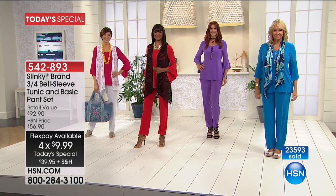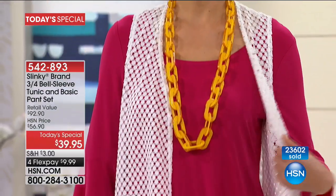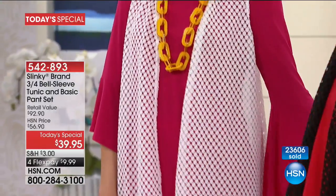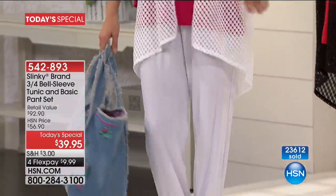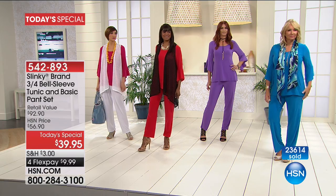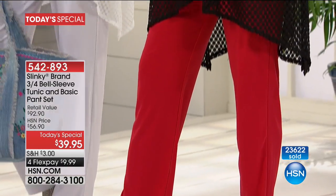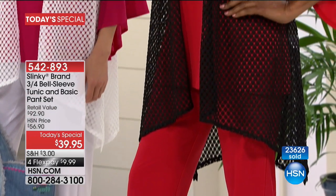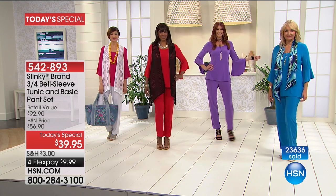We want to give you the trends and keep you up-to-date on what's hot in fashion, but we also want to give you pieces for real women who are on the go — who love the drama but don't want it overpowering them. That's exactly how you're going to feel. These are key silhouettes, and that's what a Today's Special is all about.